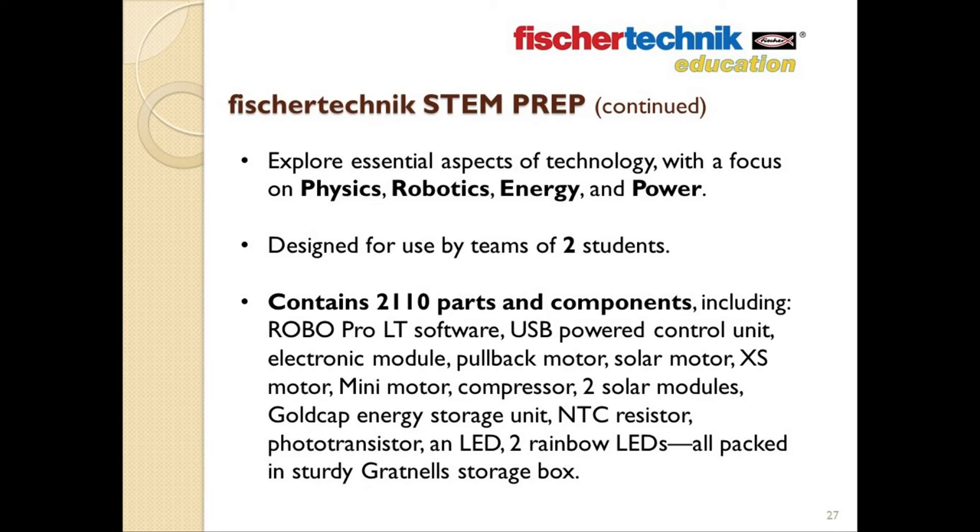Each set is designed to be used by a team of two students at a time. The set contains over 2,100 parts and components, including the RoboPro LT software, a USB-powered control unit, an electronic module, a pullback motor, a solar motor, an XS motor, a mini motor, a compressor, two solar modules, a gold cap energy storage unit, an NTC resistor, a phototransistor, an LED, two rainbow LEDs — all packed in a sturdy plastic storage box.